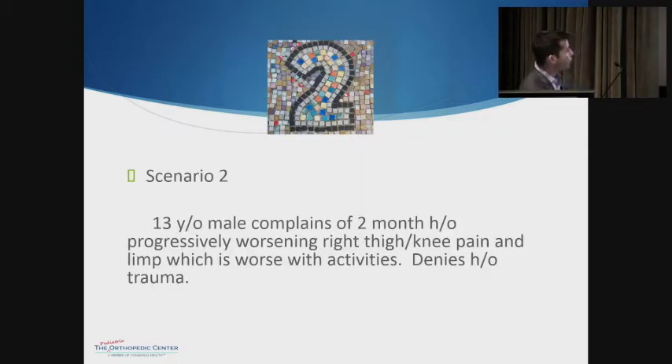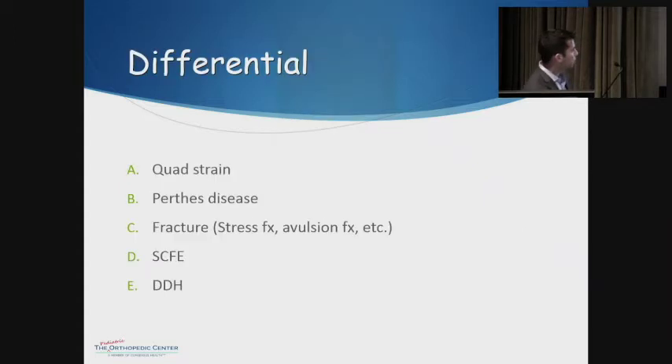Scenario number two: we have a 13-year-old male who complains of a two-month history of progressively worsening right thigh or knee pain and limp, worse with activities. No history of trauma, no history of fever. Remember the age here. Our differentials include a quad strain, Perthes disease, fracture, SCFE, or hip dysplasia.